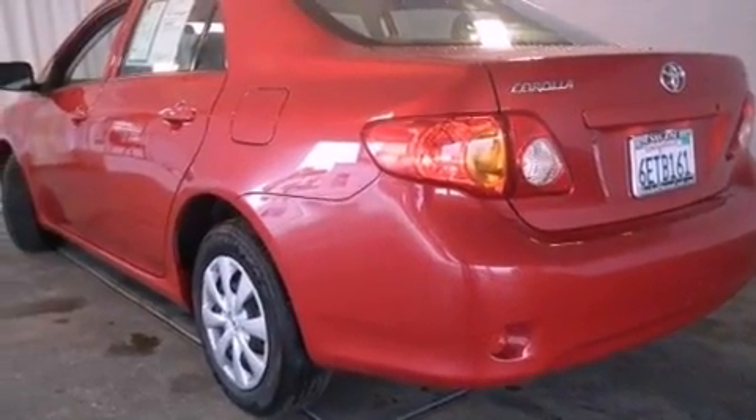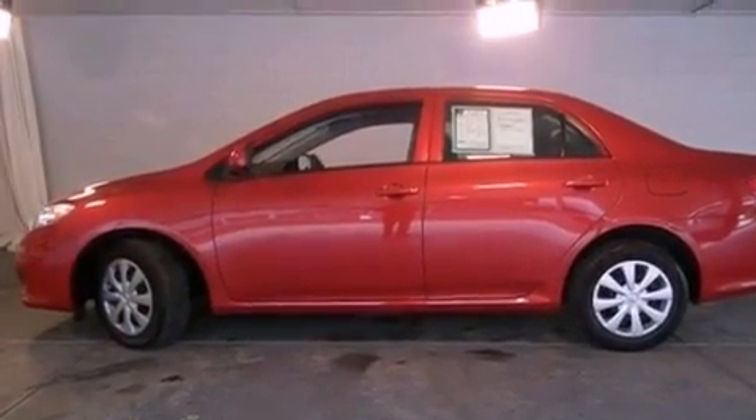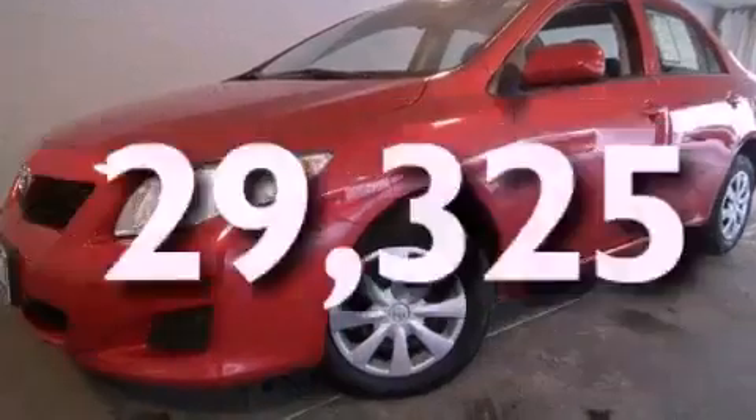A passenger side vanity mirror, an anti-lock braking system, front multi-stage airbags, full power accessories, a rear window defroster, and this vehicle has fewer than 30,000 miles on the odometer.